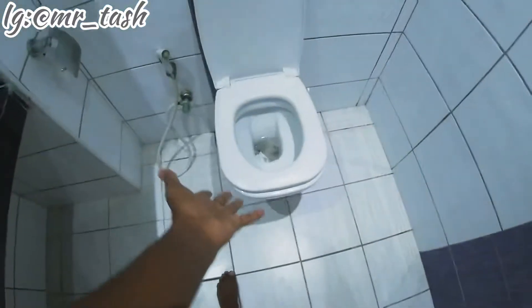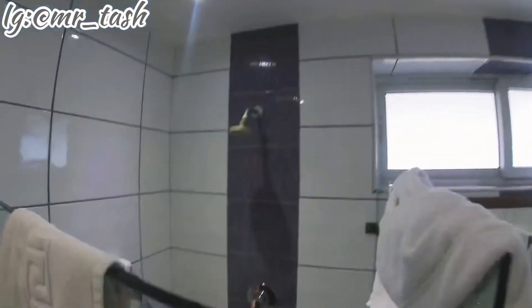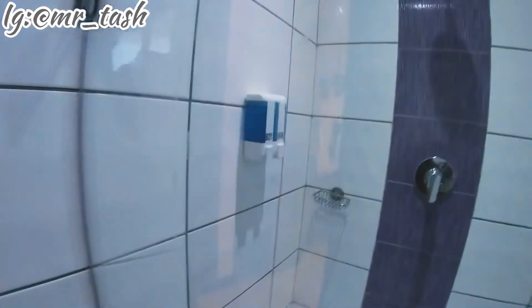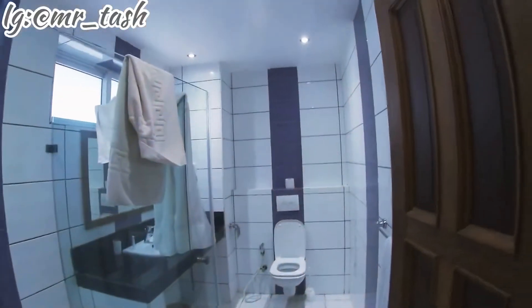We have an extra towel — like three towels: a face towel and two extra towels. This is the shower; it has hot water. It also has body wash and hair shampoo. And basically this is the toilet. It's pretty special — let me know what you think.